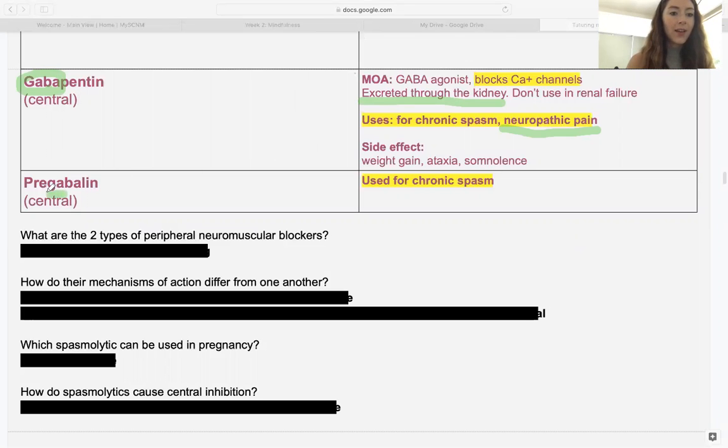Pregabalin also has the word GABA in it, working centrally. This drug is used for chronic spasm.